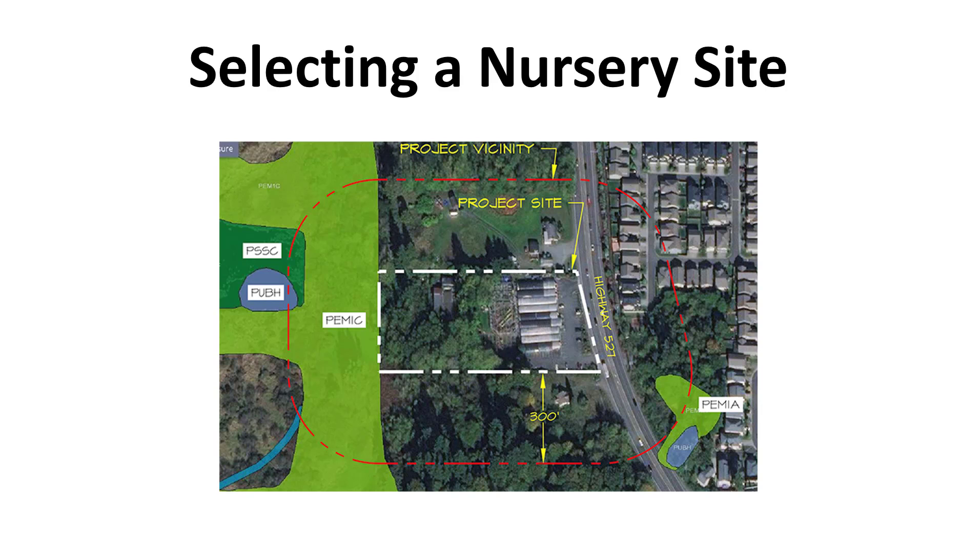The selection of a site for a nursery should be made with considerable care and thought because location will have a major effect on the overall success of the organization. Soil, water, availability of labor, access to good roads, and the environment are factors of paramount importance in the selection of a site for a production nursery. Each factor should be considered and evaluated for the effect it will have on the overall success of the business.